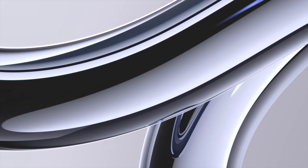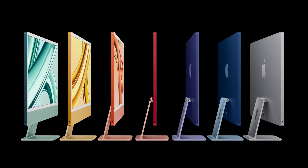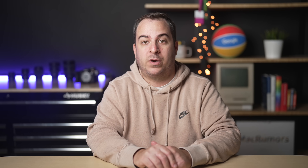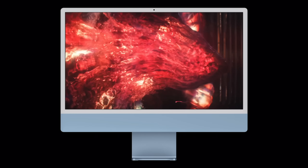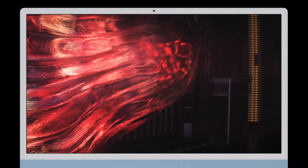Apple is also updating the 24-inch iMac with the M3 chip — no Pro or Max chip for the iMac — and it retains the same 7 color options. For those upgrading from an Intel-based iMac, Apple says this new iMac is up to 2.5 times faster than previous 27-inch models and 4.5 times faster than previous 21.5-inch models. The iMac starts at the same $1,299 price tag and is available to order right now, with orders shipping to customers on Tuesday, November 7th.